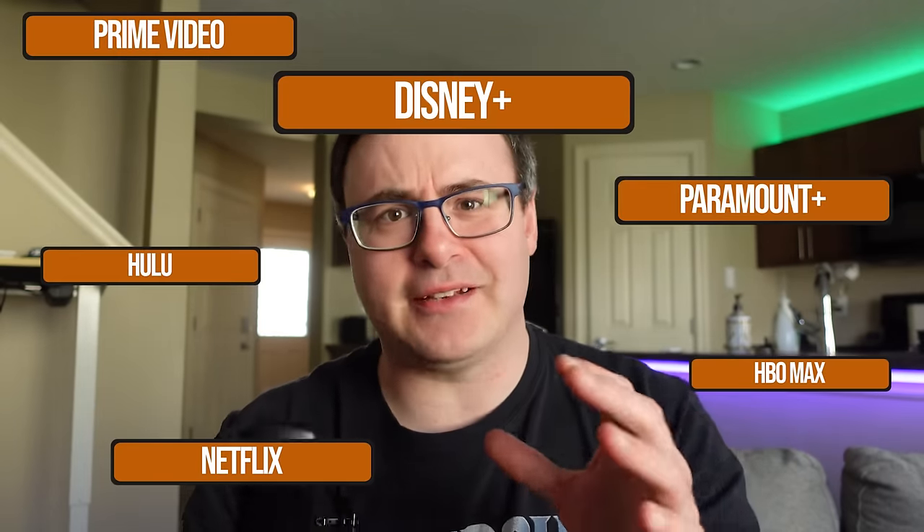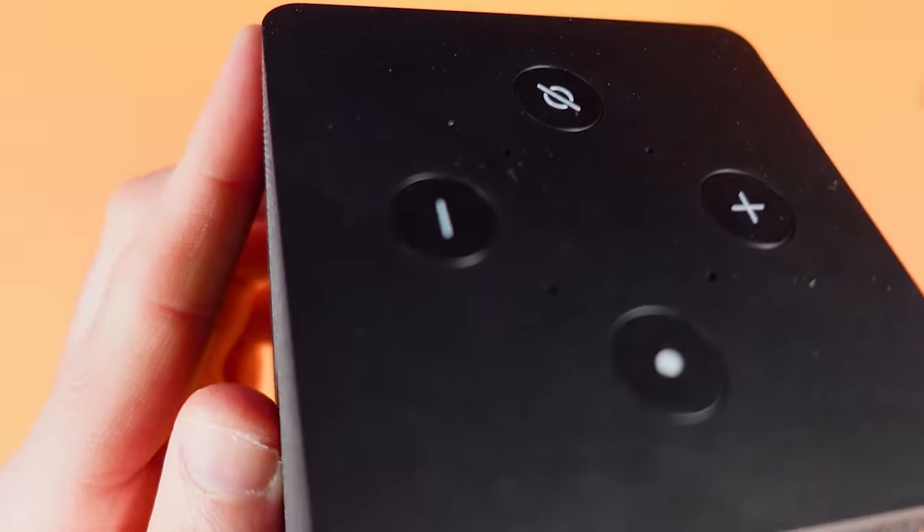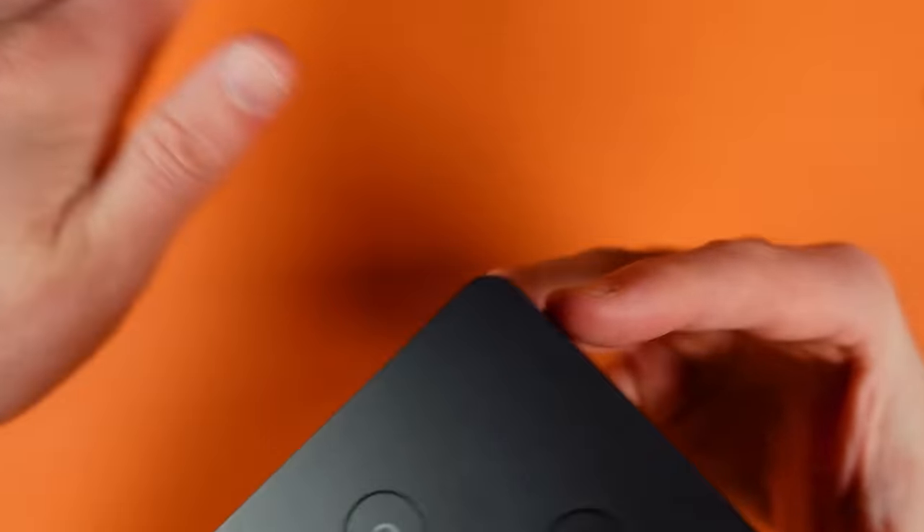It feels like every streaming service is charging us $10 a month and the content wars are intensifying, not slowing down. But Amazon just released something for free if you have a Fire TV — this new thing has over 400 free channels, and all you have to do is say this.